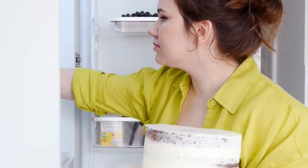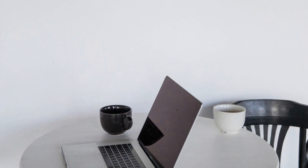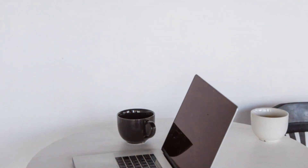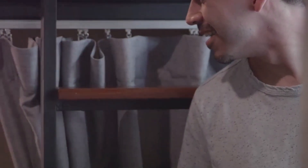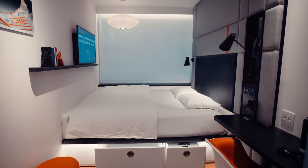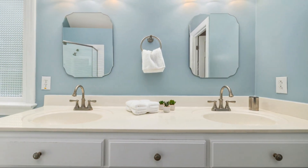In a small space, every inch counts. That's why maximizing your storage is essential. The key is to think vertically. Utilize your wall space by installing shelves, floating cabinets, or pegboards. These provide ample storage without taking up valuable floor space. Under-bed storage is another great way to utilize hidden space. Invest in storage bins, baskets, or drawers that fit neatly under your bed.